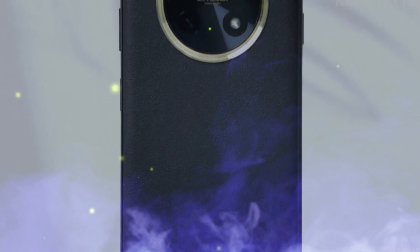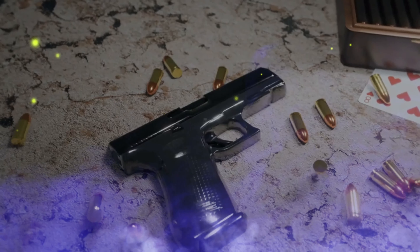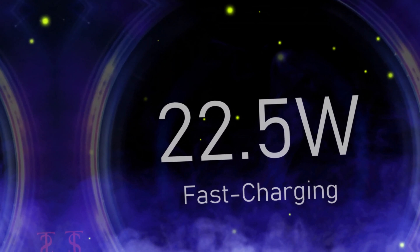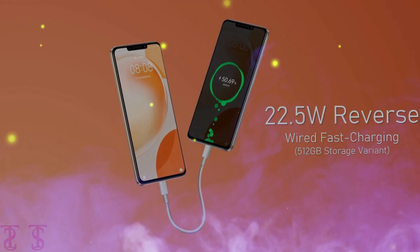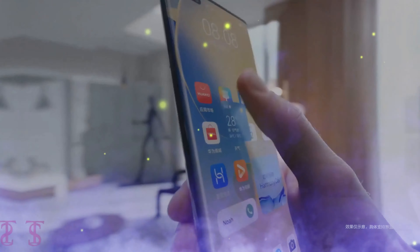The Huawei Enjoy 60X has physical dimensions of 171.6mm by 79.9mm by 9mm and weighs approximately 219 grams, making it sleek and lightweight for comfortable usage. Now let's talk about pricing — in China the Huawei Enjoy 60X starts at 1,749 Chinese yuan.